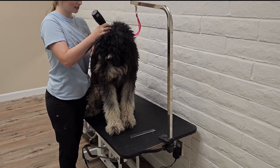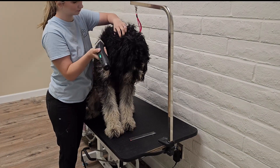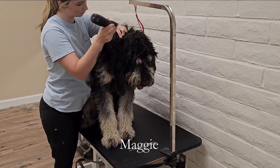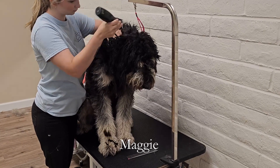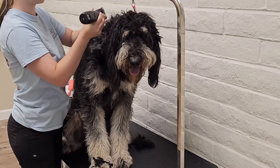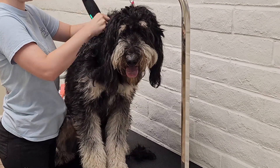Sometimes when matting progresses to a certain point, it is more humane to shave a dog's coat than trying to salvage it. This is Maggie, a Bernese Mountain Dog slash Poodle mix, also known as a Bernedoodle. Maggie is being pre-shaved because of the matting she has.